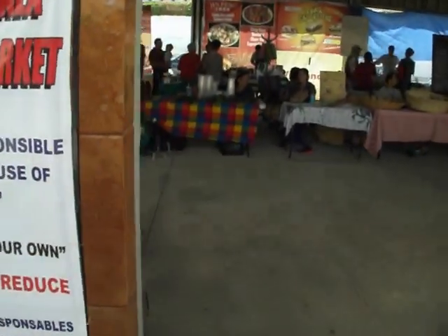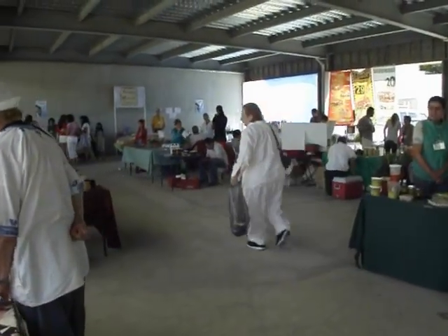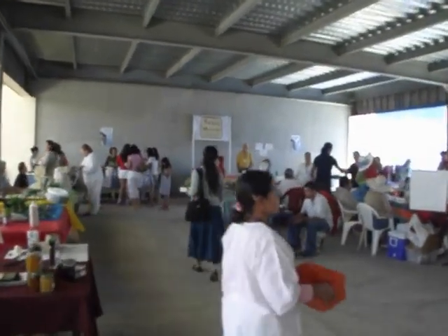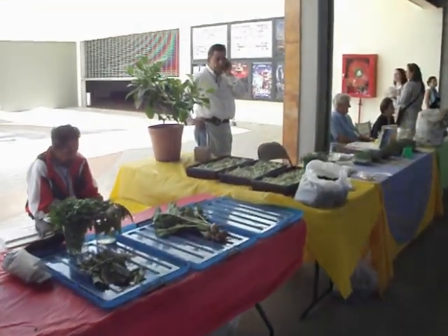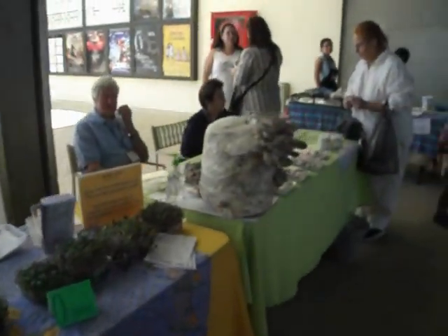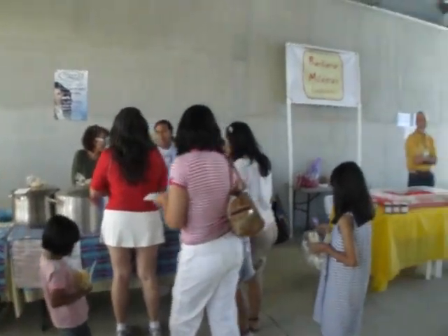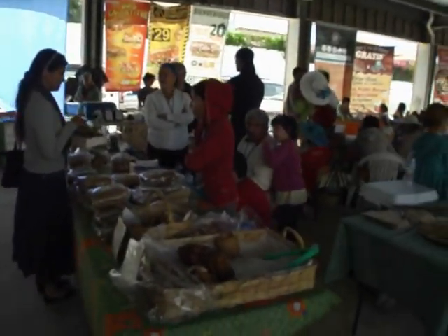Now we're just going to stop here and kind of pan around so you guys can see. It's a quite large area. I see some honey — I bet that's homemade. Homemade preserves. Lots of fresh veggies of all different kinds. Looks like we have some tamales and some fresh food at the back as well. Lots of fresh vegetables and lots of good looking bread and baked goods here.